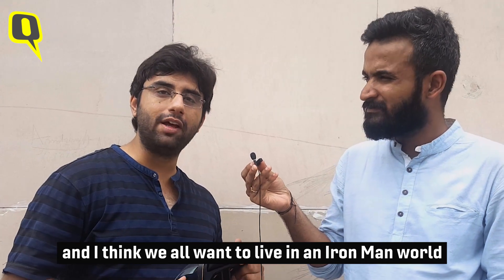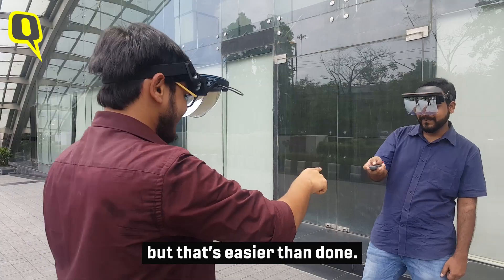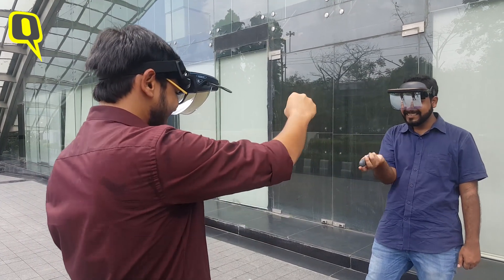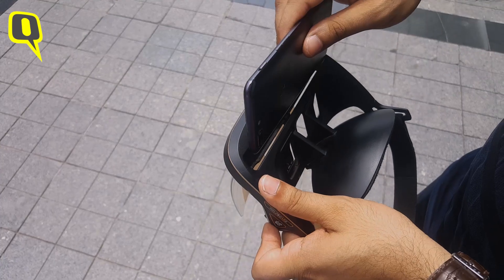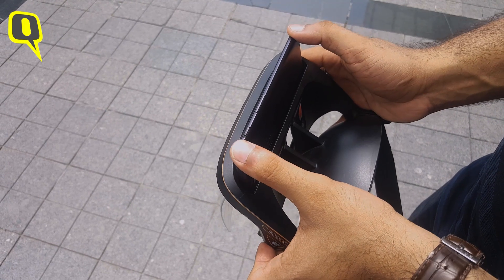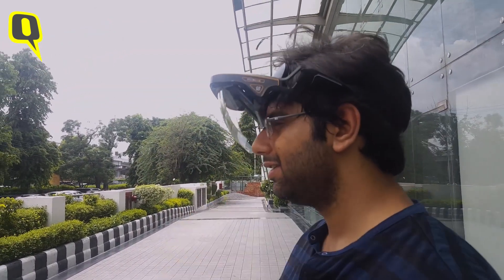I think we all want to live in an Iron Man world, but currently to achieve that there are really high entry barriers. So we have made Holoboard, which is the world's and India's first AR headset that works with your smartphone. You just slide the smartphone inside, wear the headset, and you can see holograms like Iron Man floating around the environment.